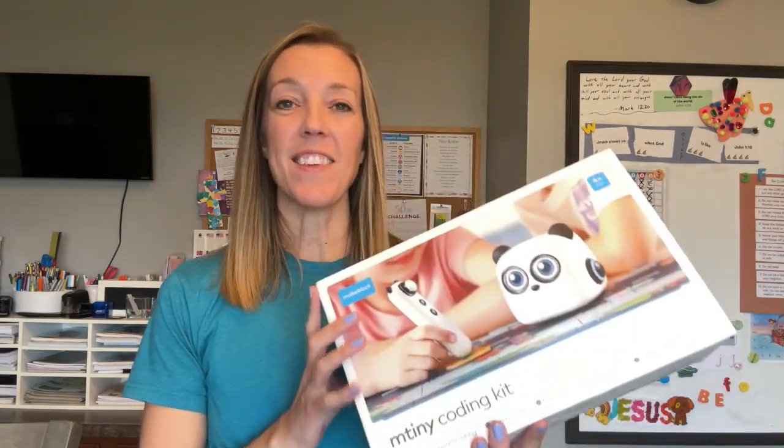With preschoolers, we're going to approach teaching coding differently than we would an older child. We don't expect them to learn Python or Java or anything like that, but we can use tools, toys, and activities that build a foundation in coding concepts and help them begin to think like a programmer. The best way to teach preschoolers coding concepts is by using hands-on games and fun, interactive toys like the M-Tiny. And as I found with toys like this, you don't even need a computer to begin teaching coding to young kids.